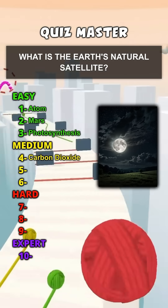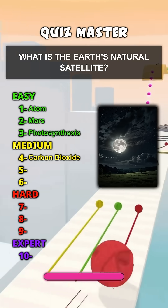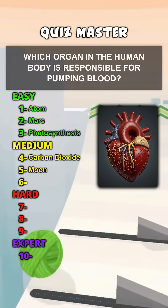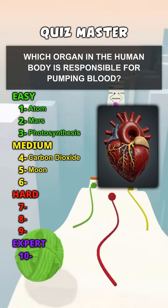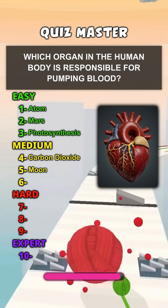What is the Earth's natural satellite? Moon. Which organ in the human body is responsible for pumping blood? Heart.